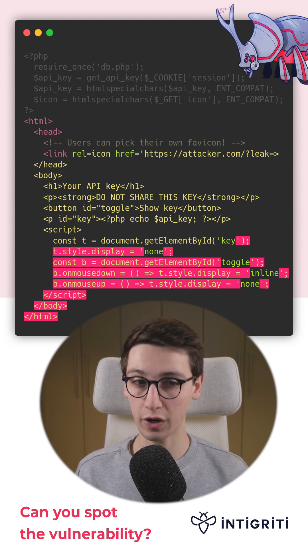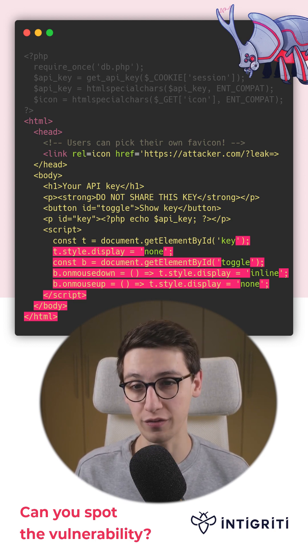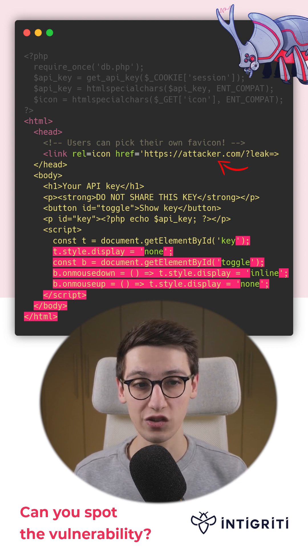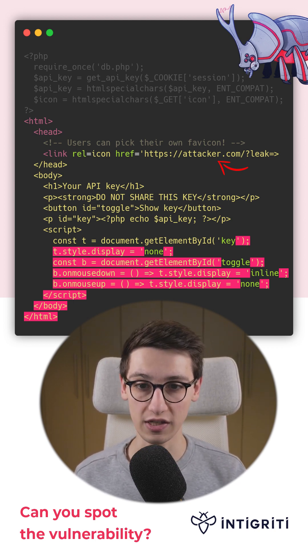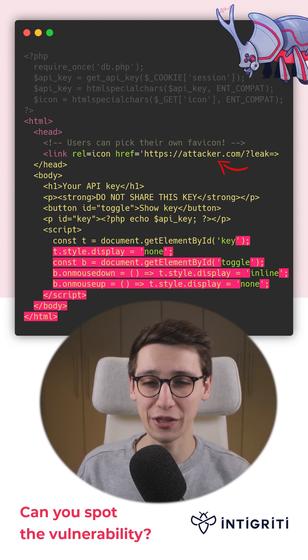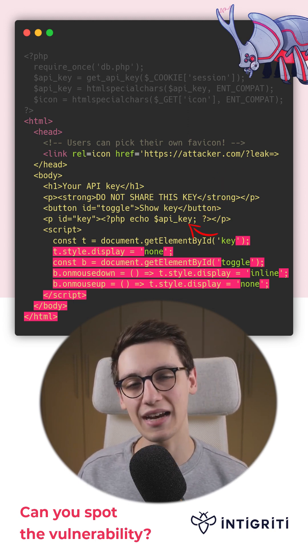Now the browser is going to send a request to the href attribute value of the link tag, but it doesn't find the end here. So this is all still considered the URL, and it will send a request to this massively long URL that contains the API key of the victim.